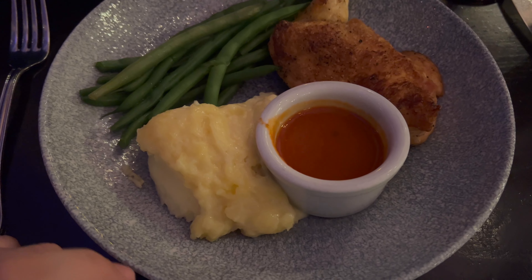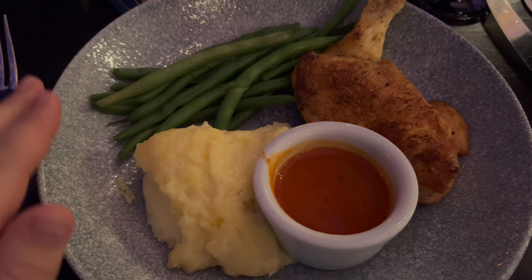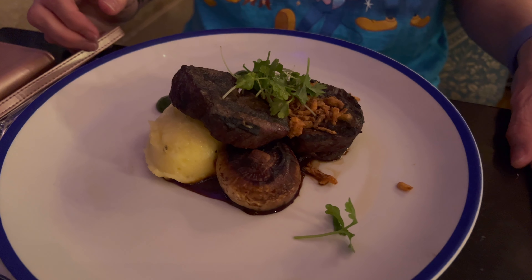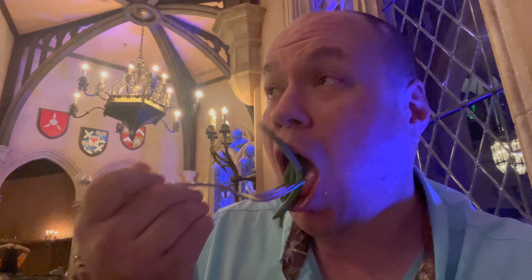Okay, dinner is here — look at that! I got chicken, green beans, and mashed potatoes. Oh my goodness, I can't wait to try this — it looks so delicious! Mom got a steak with mashed potatoes, and it also came with a huge mushroom. Okay, let's dig in — going to try the green beans first. I like green beans, but I can tell these were steamed fresh green beans.